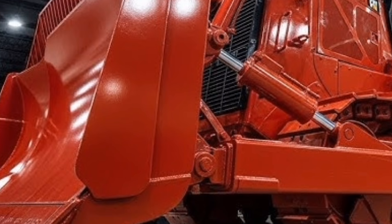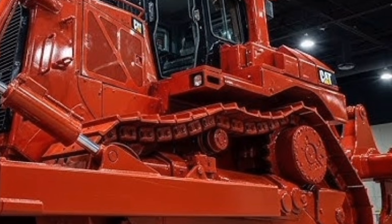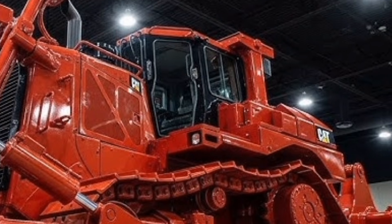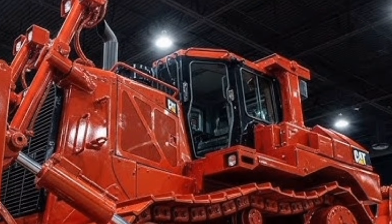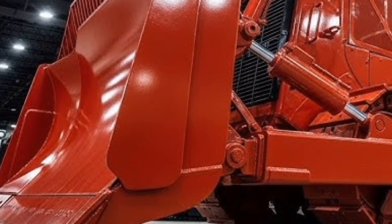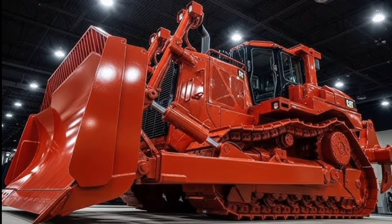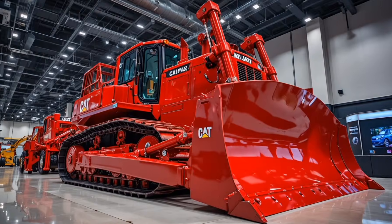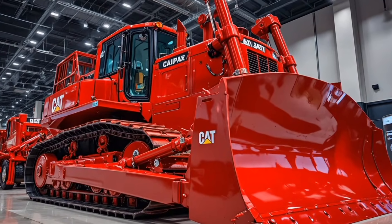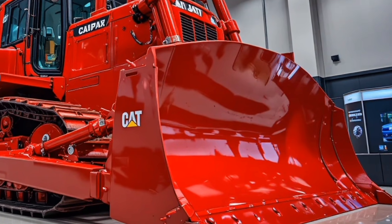When it comes to price, Caterpillar has not officially announced a finalized figure since this is a concept machine, but industry experts estimate that depending on configurations, autonomy packages, and hybrid system options, the projected price could fall somewhere in the premium range typical for advanced next-generation dozers, making it a major investment for large construction and mining companies that want long-term efficiency and massive operational advantages.